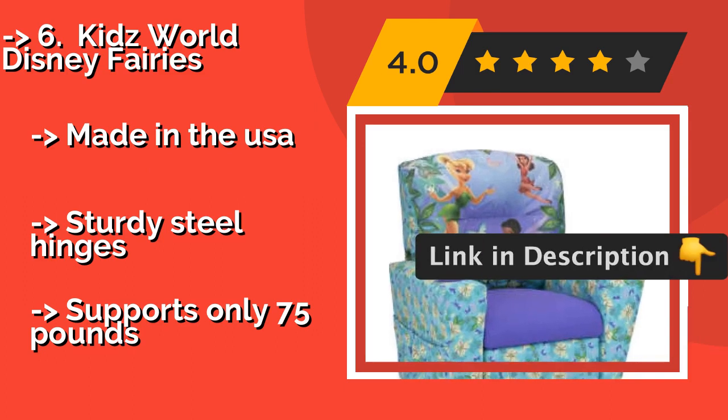Made in the USA with sturdy steel hinges, but it supports only 75 pounds.